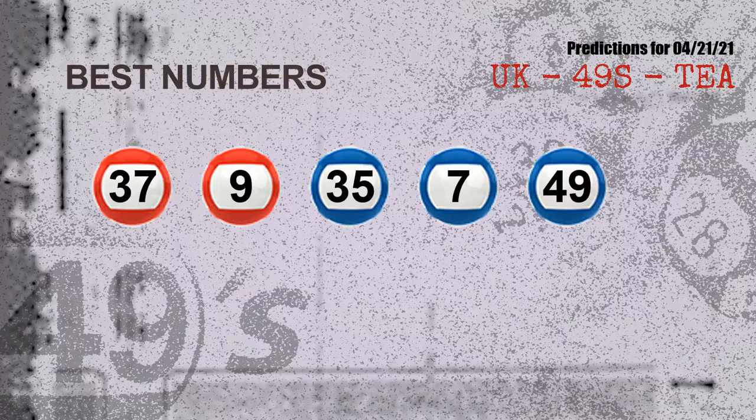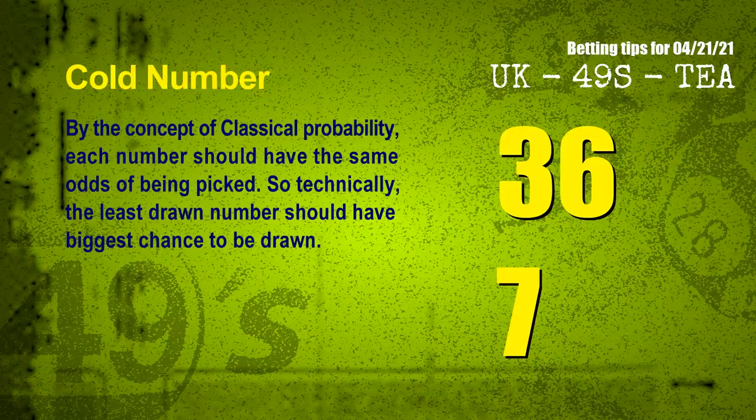Now the most exciting part of this video: we find out some numbers for you with the best chance to win next draw. They all match the following ones and colors. The best five numbers to win next draw are 37, 09, 35, 07, and 49.